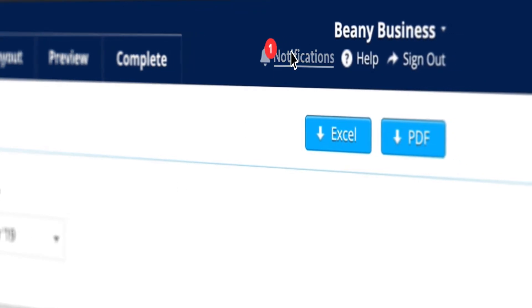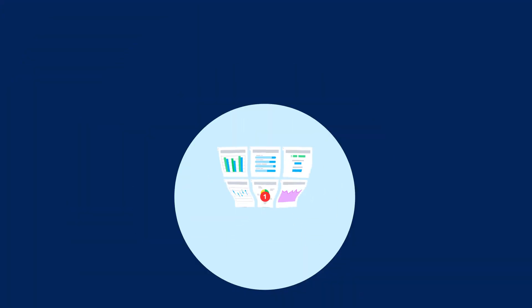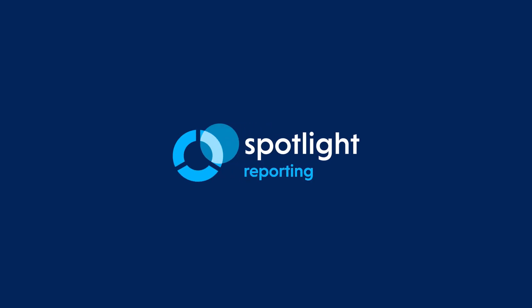Notifications will let you know when the report has been generated and can be downloaded. Notifications are an easy and efficient workflow for generating reports across the entire Spotlight suite.